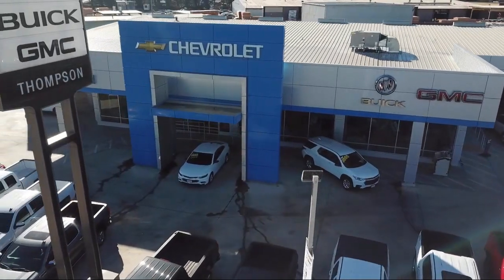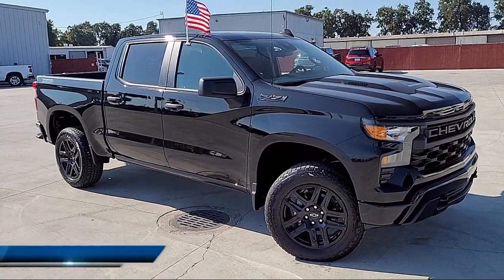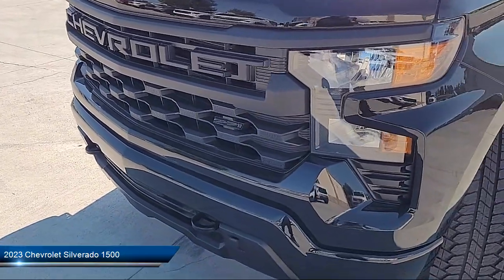Welcome to Thompson Chevrolet Buick GMC. Here's a look at one of our new vehicles from our great selection of cars, trucks, and SUVs. It comes equipped with power side mirror adjustments,